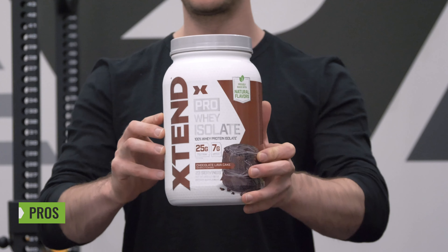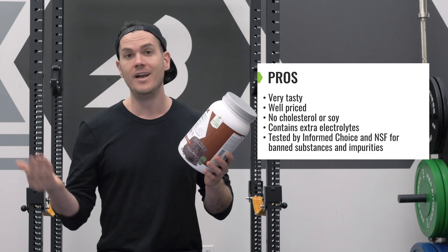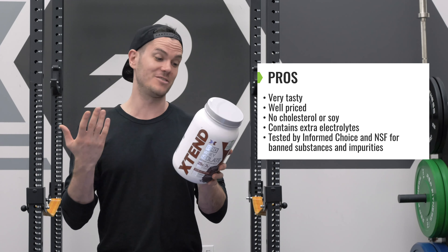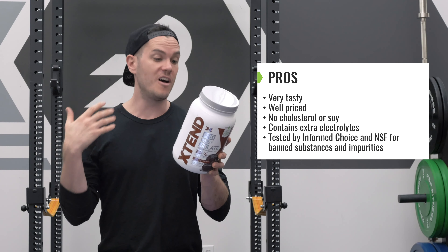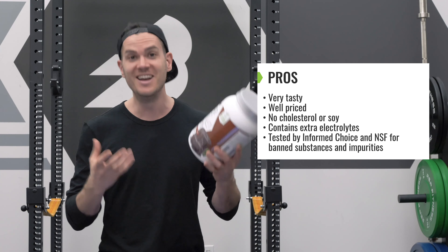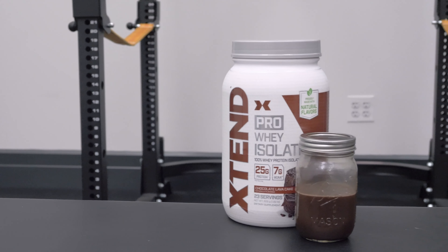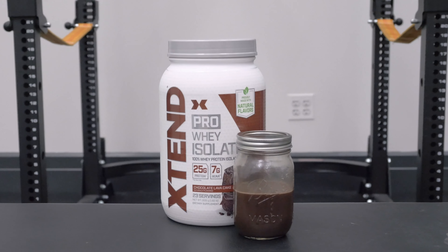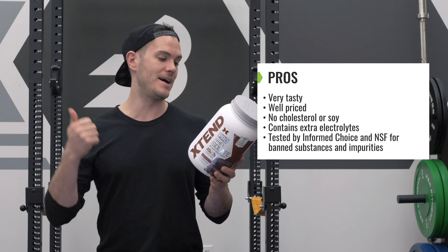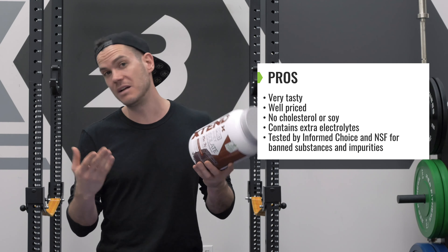Why should you consider getting a tub of this protein powder? First, it's very tasty and pretty well priced. There's no cholesterol whatsoever and no soy, if those matter to you. It's got extra electrolytes — a decent source of potassium, sodium, calcium, and iron compared to average protein powders. It's got those extra branched chain amino acids, which seem most useful if you're not eating a lot of protein regularly throughout the day. And it's tested by Informed Choice and NSF for banned substances and impurities, which is great peace of mind for competitive athletes.